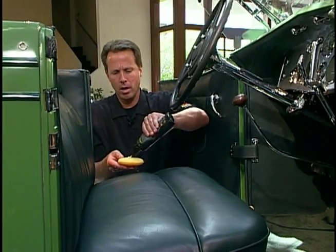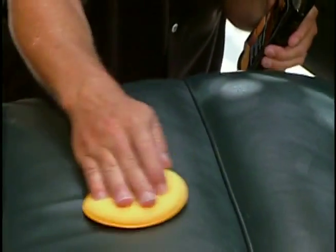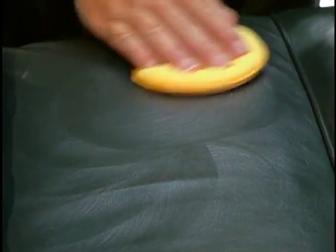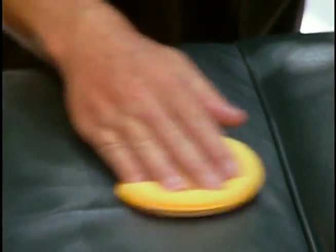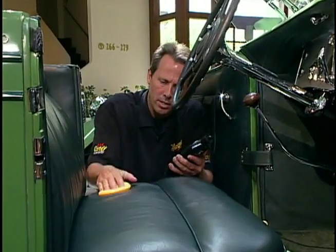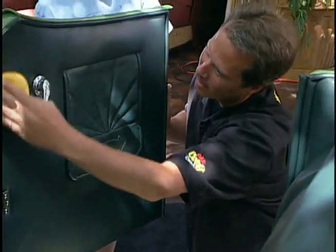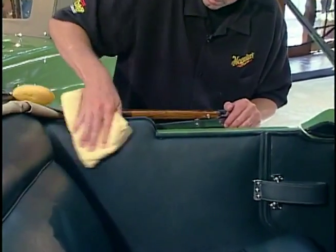Since we're using our Gold Class Rich Leather lotion, it's really easy to apply and remove. All you simply do is take a foam applicator, apply a small amount of product, and slowly begin to work it into the leather. Whether you're working on leather seats, leather door panels, leather visors, or even luggage, you're going to follow the same process. Once you've thoroughly applied the product to all leather surfaces, we recommend coming back with a good, clean microfiber towel and wiping off any excess residue. If you apply it properly, you won't have any, but it's a good idea anyways.